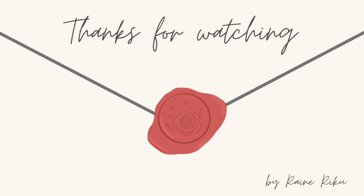チャンネル登録よろしくお願いします。ご視聴ありがとうございました。(Please subscribe to the channel. Thank you for watching.)